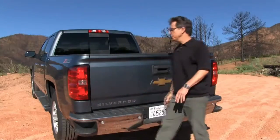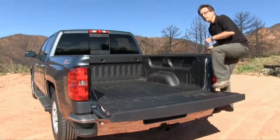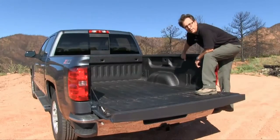These built-in bumper steps and convenient handholds make it easy to climb into the bed, and you can get very cool under-rail LED lighting.